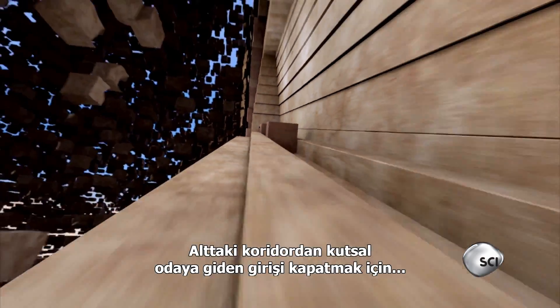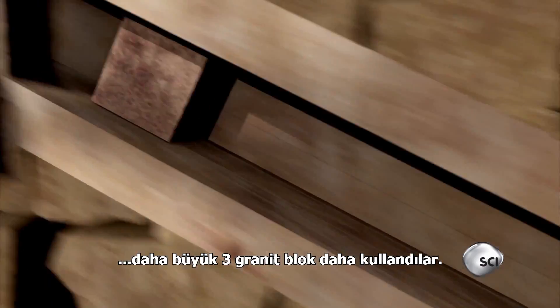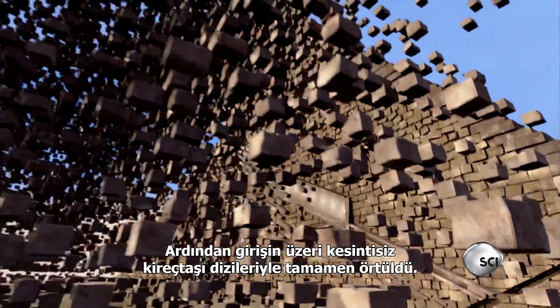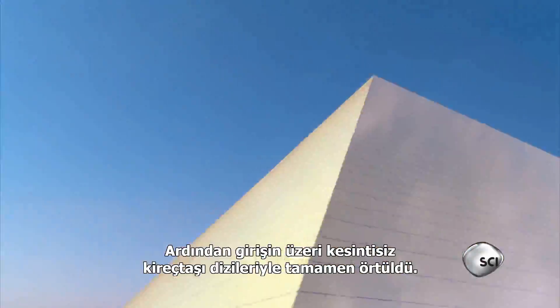To block the entrance to the passageways below, they fitted three even bigger granite blocks to cut off access to the inner sanctum. Then they completely concealed the entrance under a seamless layer of limestone.